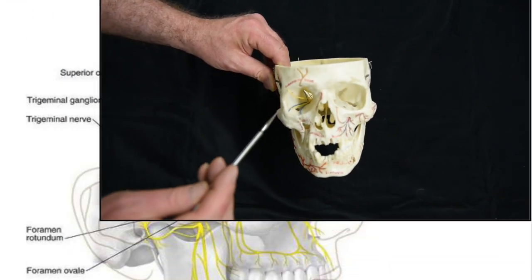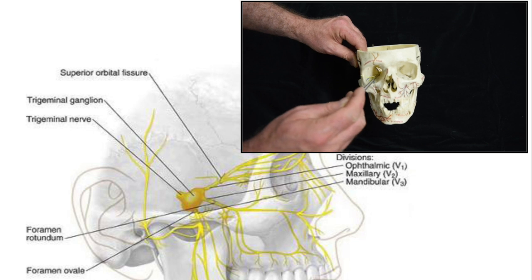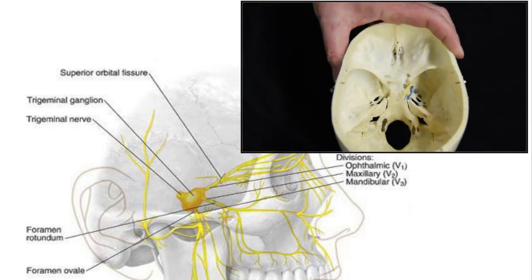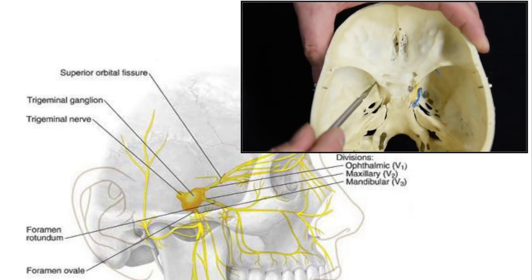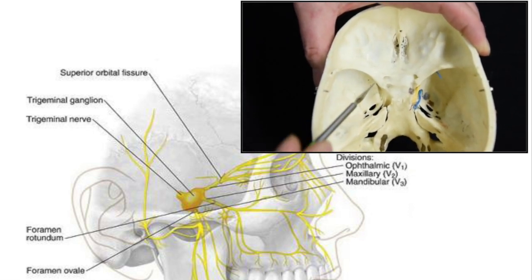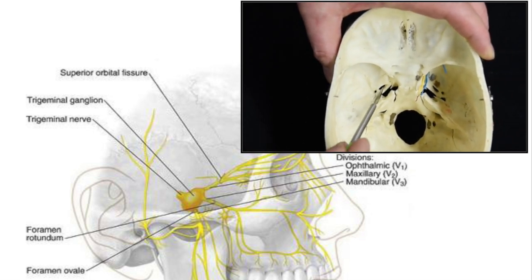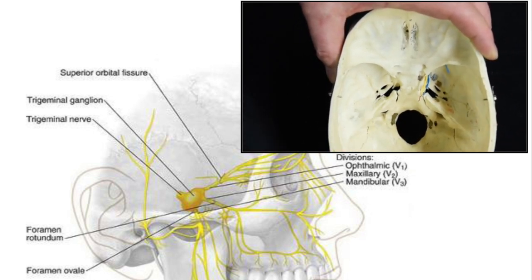Each of the trigeminal branches has a different pathway through the skull. The ophthalmic branch passes through the superior orbital fissure, the maxillary branch passes through the foramen rotundum, and the mandibular branch passes through the foramen ovale.